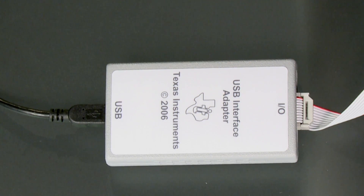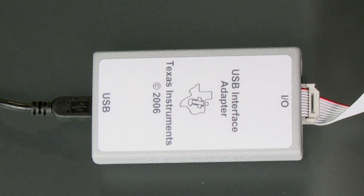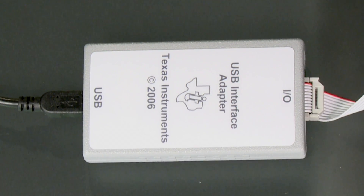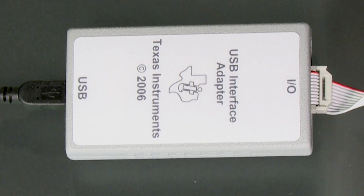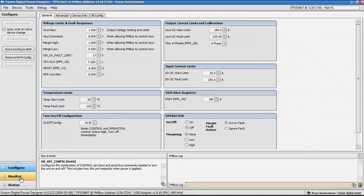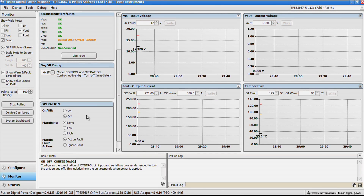Here is a short demo on the TPS-53667 PMBus configuration. For this, we need the TI USB to GPIO adapter to connect the demo board to the PC USB port and use TI's Fusion Digital Power Designer GUI. With the initial settings, we go to the monitor screen and turn the device on via the on-off command.